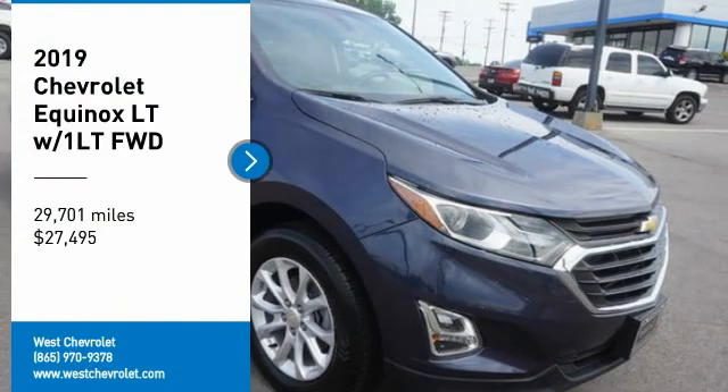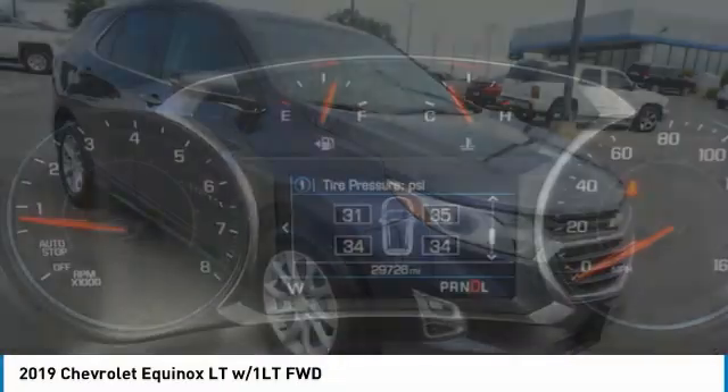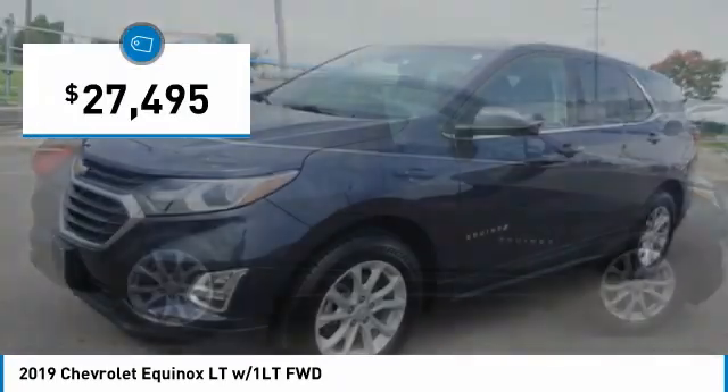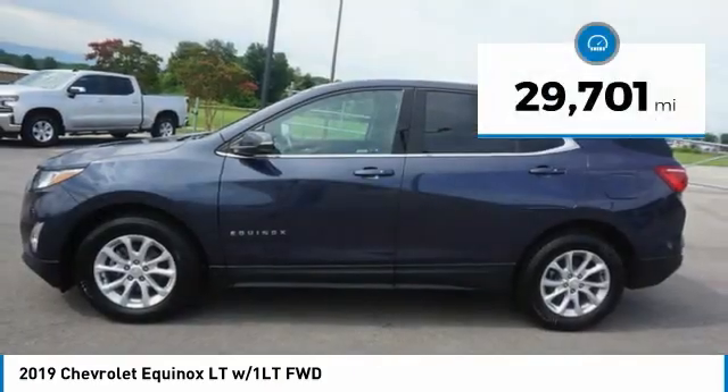Come test drive the 2019 Equinox. Fuel efficiency, safety, and value equals the Chevy Equinox and is priced below $30,000. This vehicle has less than 30,000 miles.